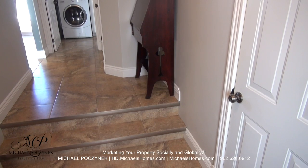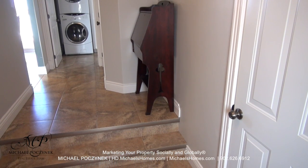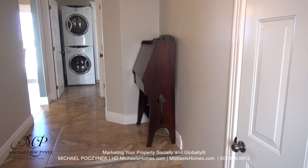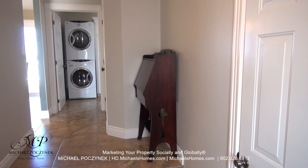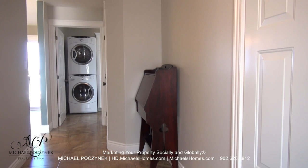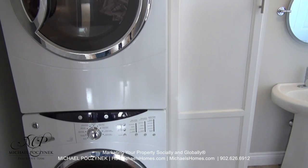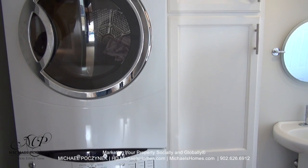Coming in through the door to the right, we're greeted with a hallway with ceramic floors. We have an entrance to the very spacious double car garage on my right and a main floor laundry room right in front of me. The main floor laundry room features a stackable washer and dryer and lots of cabinets and storage space.